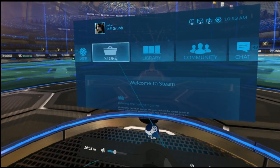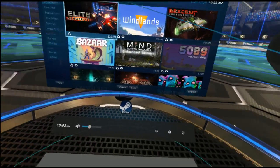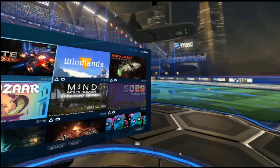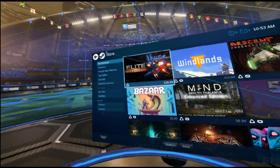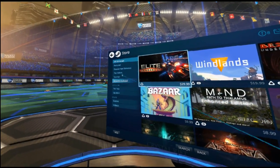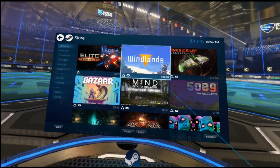It's just like regular Steam. So what I want to show you is kind of this store interface. Basically, this is where you can come to buy VR games — it only shows VR games. But what does that mean if you are buying a Rift?